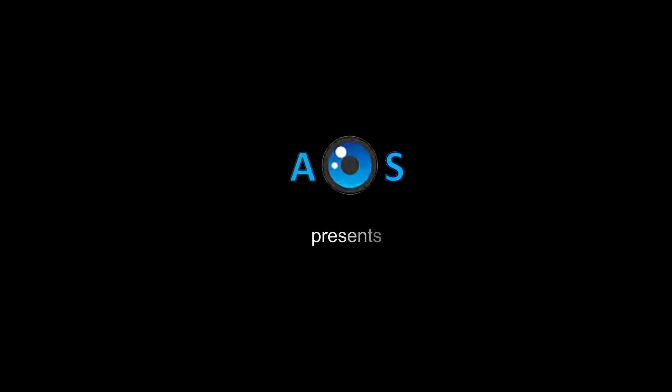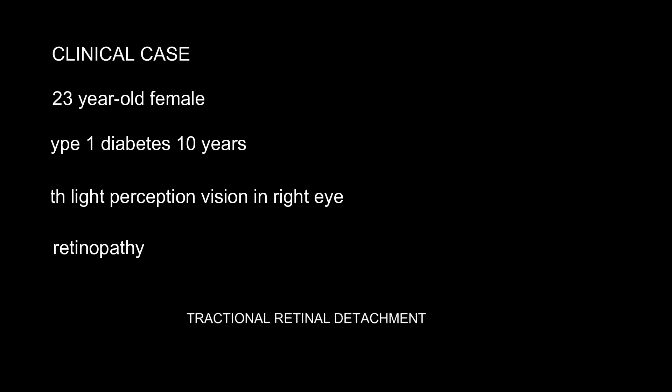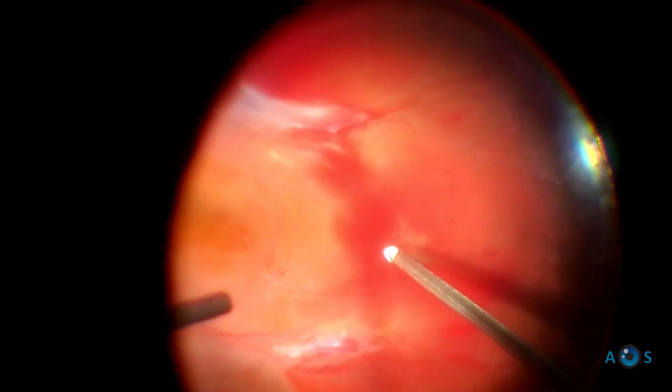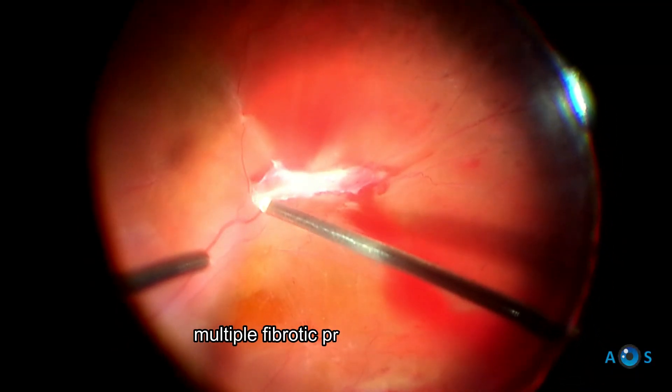If you have diabetes, be sure to visit your ophthalmologist. Proliferative diabetic retinopathy can cause serious damage to the retina, leading to severe vision loss. In this video, a young female presented with tractional retinal detachment due to extensive fibrovascular proliferations along the retinal vessels. Surgical treatment was therefore urgent.